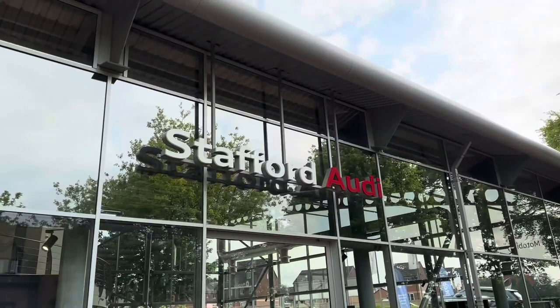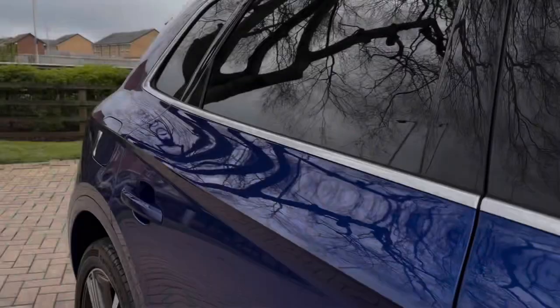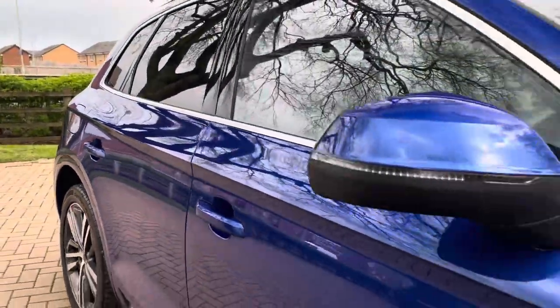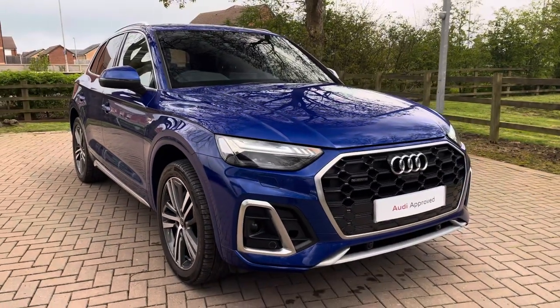Hello, my name is Jack from Stafford Audi, and today I'm going to be taking you around this Audi approved used vehicle. The vehicle featured today is this approved used Audi Q5 S-Line 40 TDI Quattro.